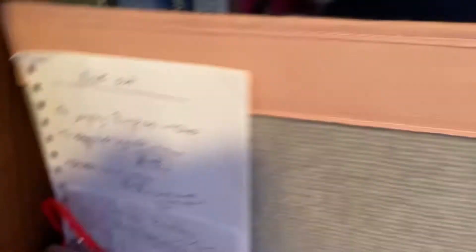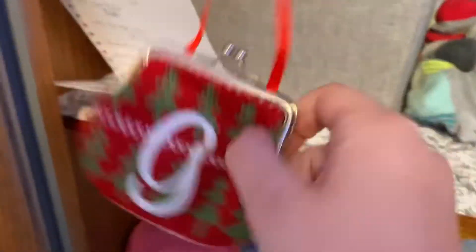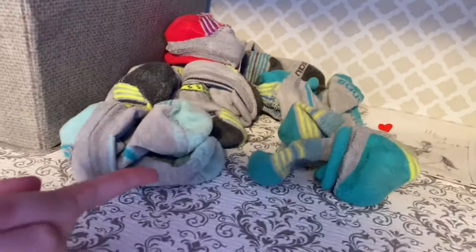Okay, let's start at the top. I have like some little workout routines and stuff. I used to put my scents in here. Here I have a whole bunch of horse books. And I just have a whole bunch of socks here that I don't even need yet, so I don't know what I'm gonna do with those.